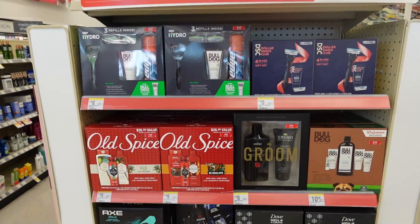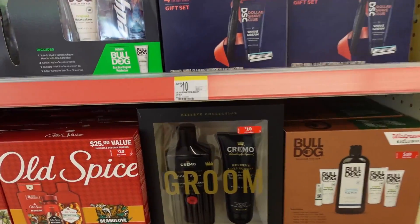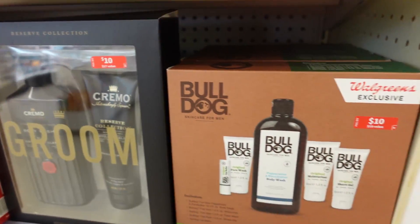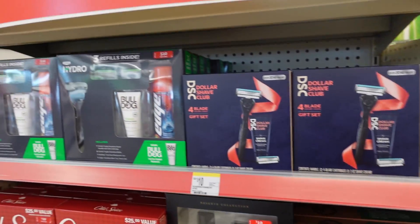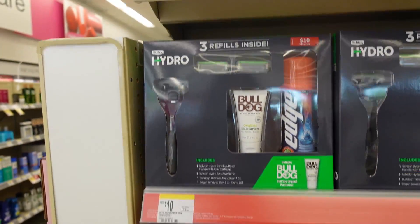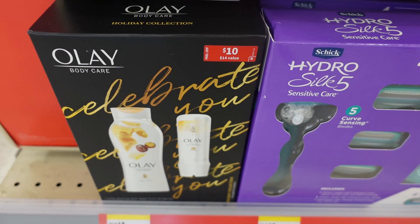I just wanted to mention: while you're shopping, if you want to start stocking up on gift sets, it's not a bad idea. We will see deals on gift sets later on, but if you have Walgreens rewards or points, you might want to start stocking up now. If you have $50 in Walgreens cash, why not start getting some of these gift sets and get some of your Christmas shopping out of the way? That way you won't have to come out of your pocket when it's time to exchange gifts.